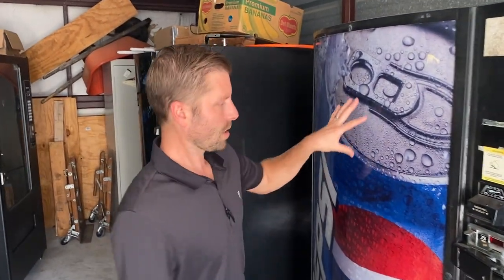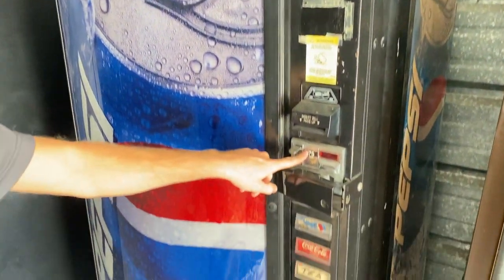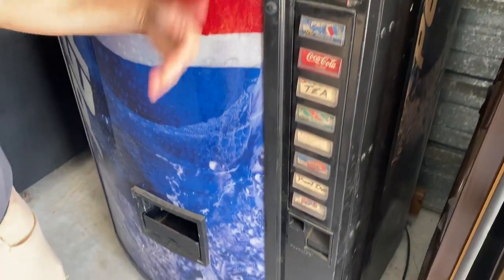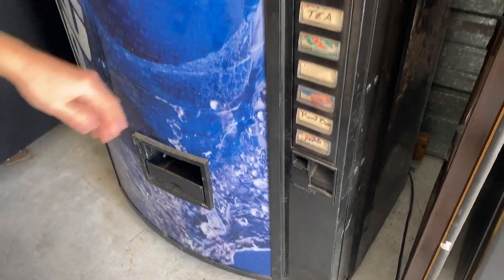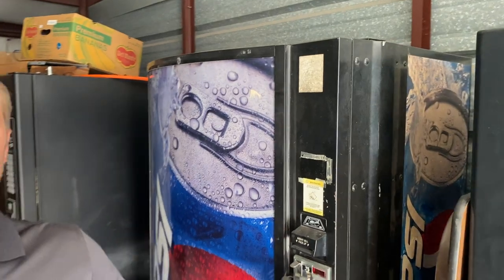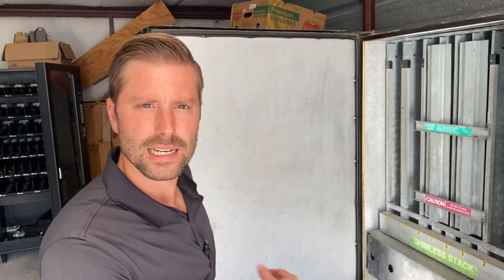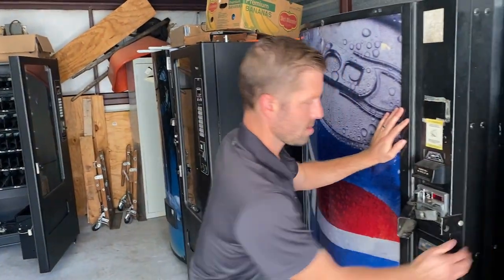Next, we have a drink machine. This is a single price machine, meaning it only takes a single price — you can't do multiple drinks at different prices. I actually have that plugged in right now just to make sure the refrigeration deck is working. I'm going to clean that up and sell it, listed for $1,000 on that one.